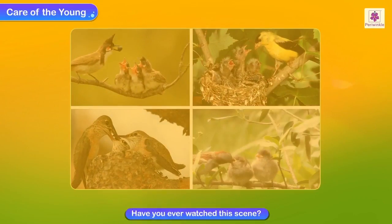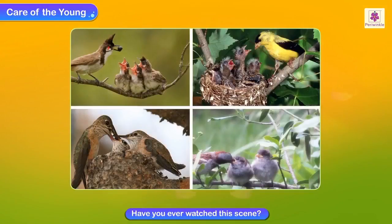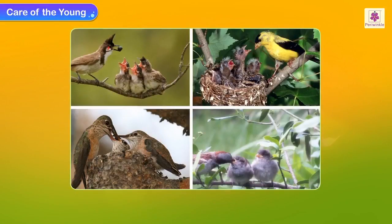Have you ever watched this scene? It is very beautiful — the way the birds take care of each other and also their young ones.